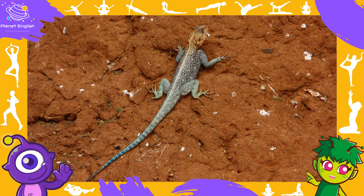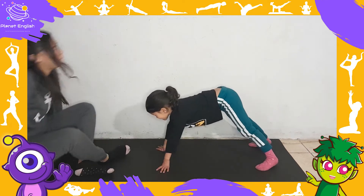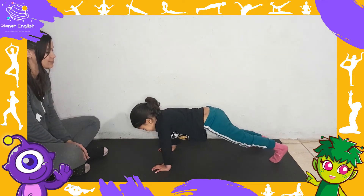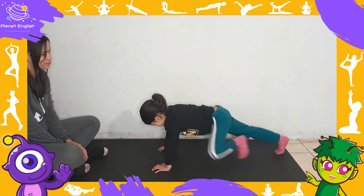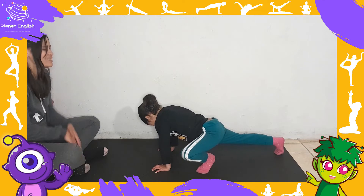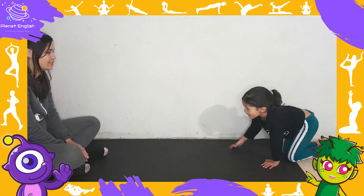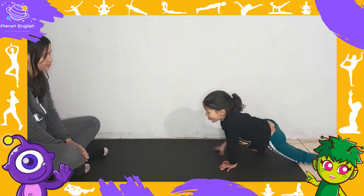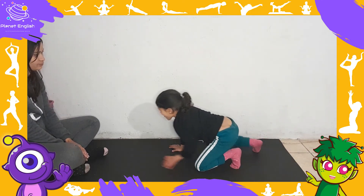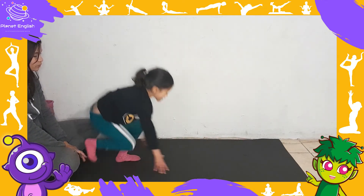What animal is this? It's a lizard. A lizard is a reptile. How does a lizard move? A lizard can run!